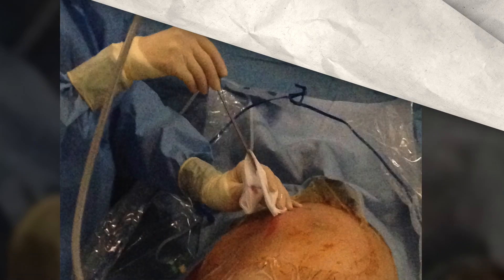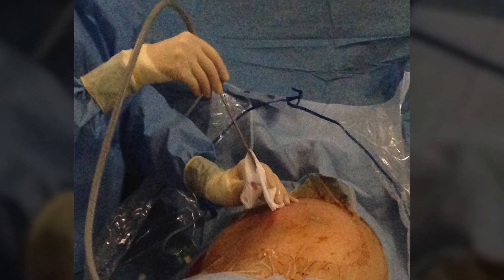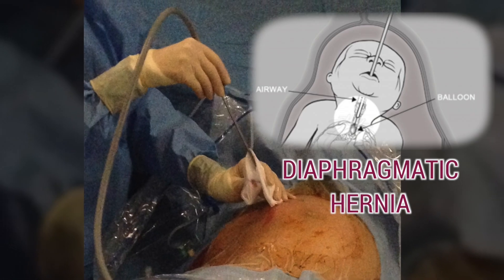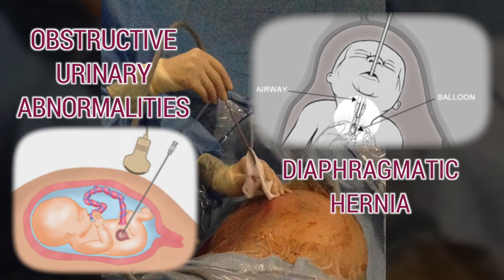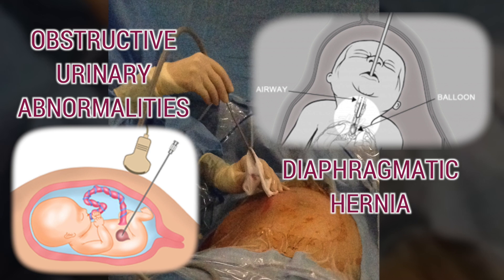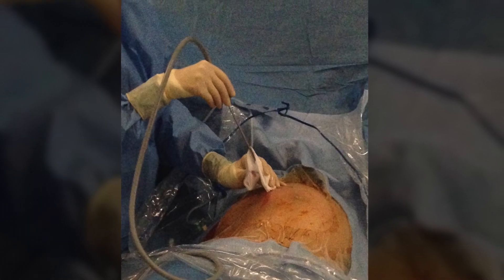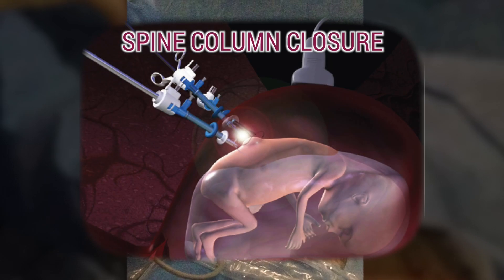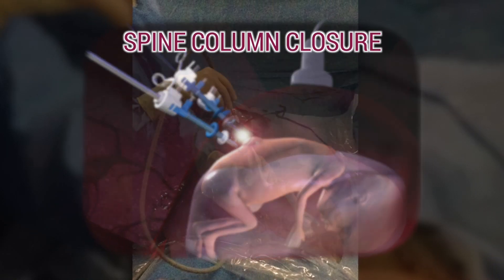In utero access by fetoscopy also allows us to intervene in other illnesses, such as diaphragmatic hernia with the installation of a small balloon in the fetus' trachea, and obstructive urinary abnormalities. This technique is also under development for more complex surgeries such as spinal column closure for spina bifida, a disease consisting in an abnormal spinal column closure.